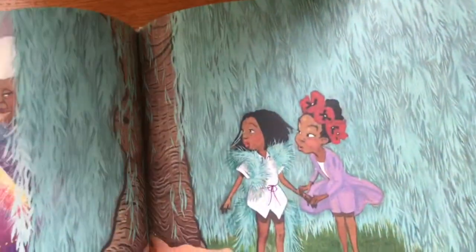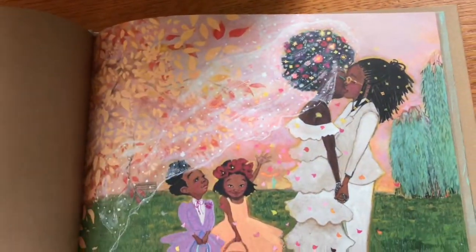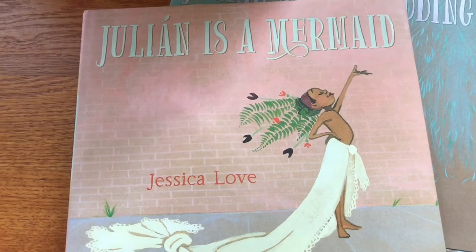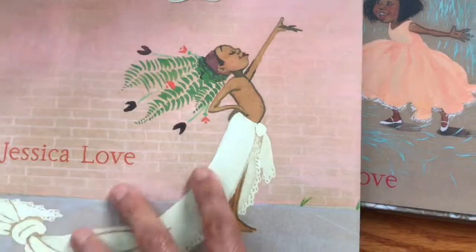When I was at Candlewick Press at that lunch, I learned that the editor was very nice. The book started off with a lot more words for Julian is a Mermaid, then they removed all the words and tried to do a wordless picture book, then found the story needed a few words and added them back. I thought that was really interesting how that story evolved.